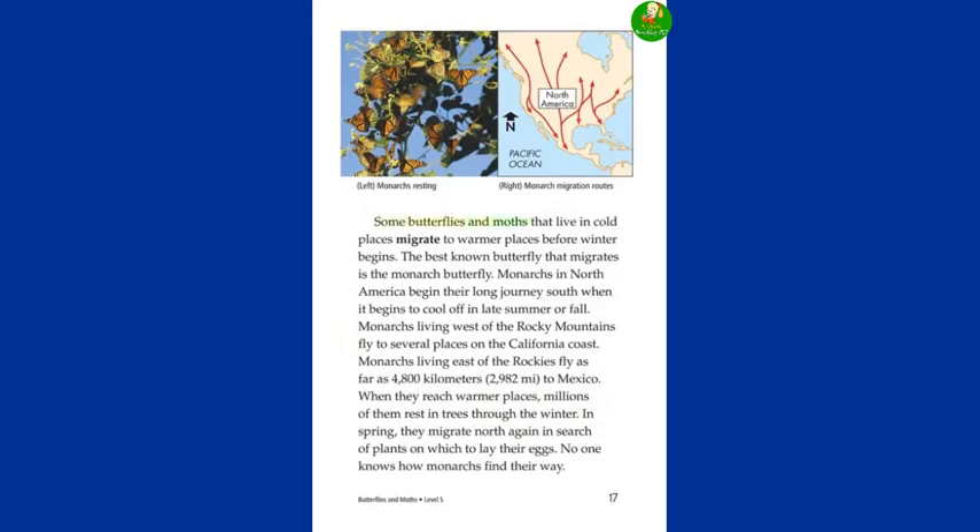Some butterflies and moths that live in cold places migrate to warmer places before winter begins. The best known butterfly that migrates is the monarch butterfly. Monarchs in North America begin their long journey south when it begins to cool off in late summer or fall. Monarchs living west of the Rocky Mountains fly to several places on the California coast. Monarchs living east of the Rockies fly as far as 4,800 kilometers (2,982 miles) to Mexico. When they reach warmer places, millions of them rest in trees through the winter. In spring, they migrate north again in search of plants on which to lay their eggs. No one knows how monarchs find their way.